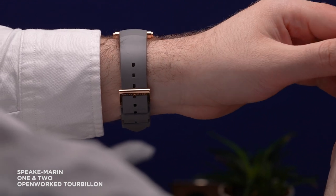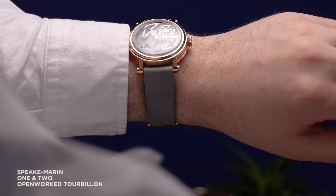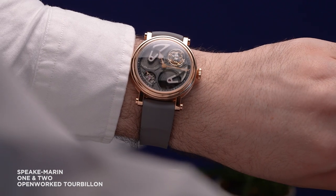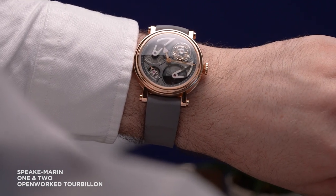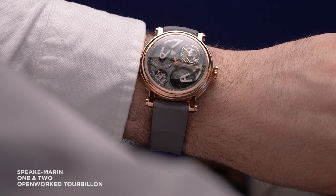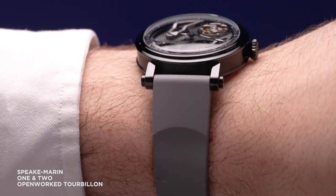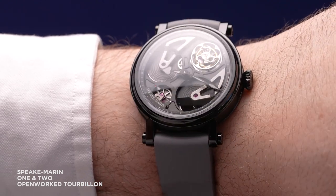At their core currently, one of Speakmarine's strongest assets is their ability to weave traditional horology of the highest order into classic yet youthful expressions, never leaning too far towards either side of the spectrum. And their newly debuting one and two openwork tourbillon limited editions are a prime example of that.